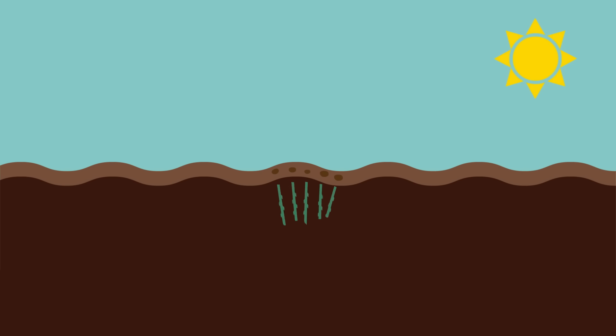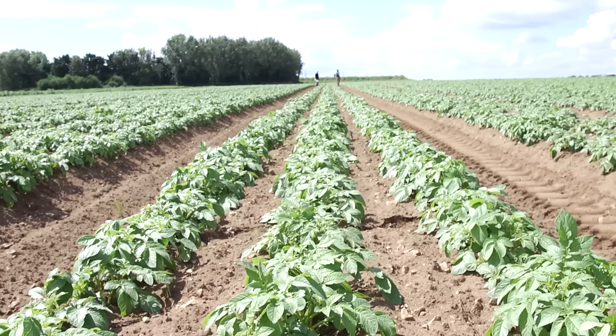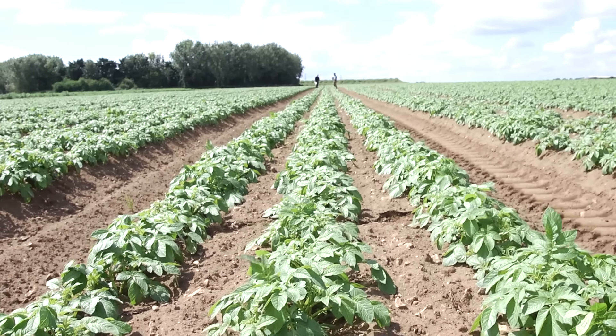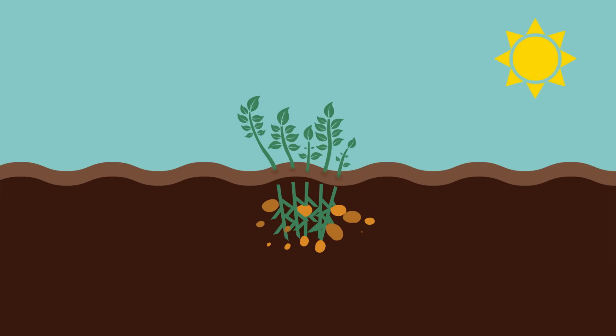The planted potato begins to grow roots. Next, the new shoots reach up through the soil towards the sun, and soon there are green leaves above ground. The roots grow in the soil. This is where the potatoes will grow.